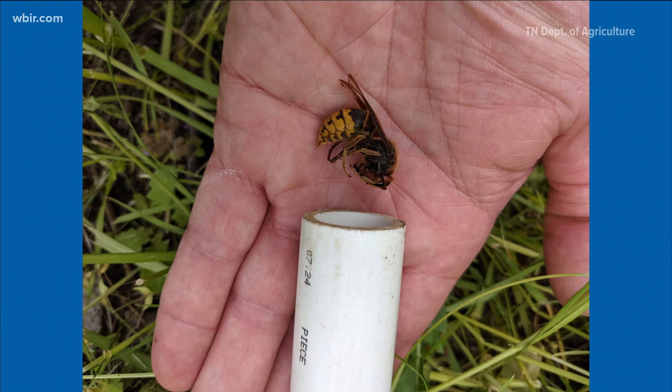Oh no, this one's not. This is the big bug well known in Tennessee. Some people are still confusing it with the Asian giant hornet, which is also known as the murder hornet. This is not a murder hornet.